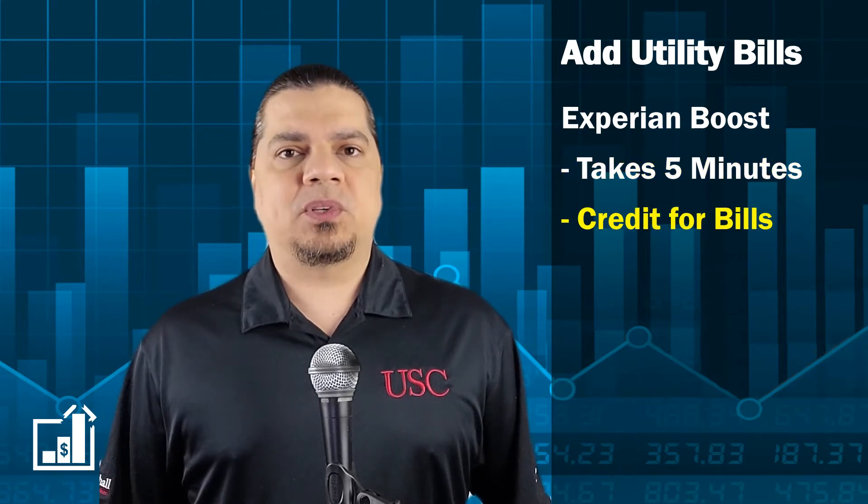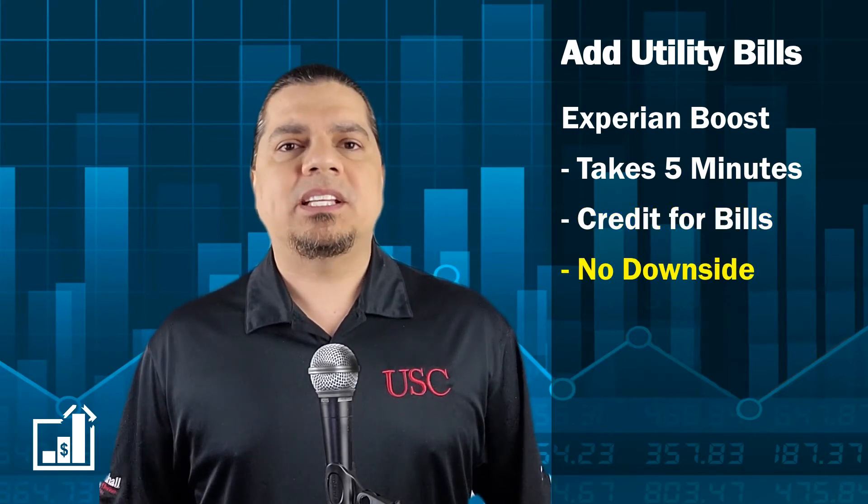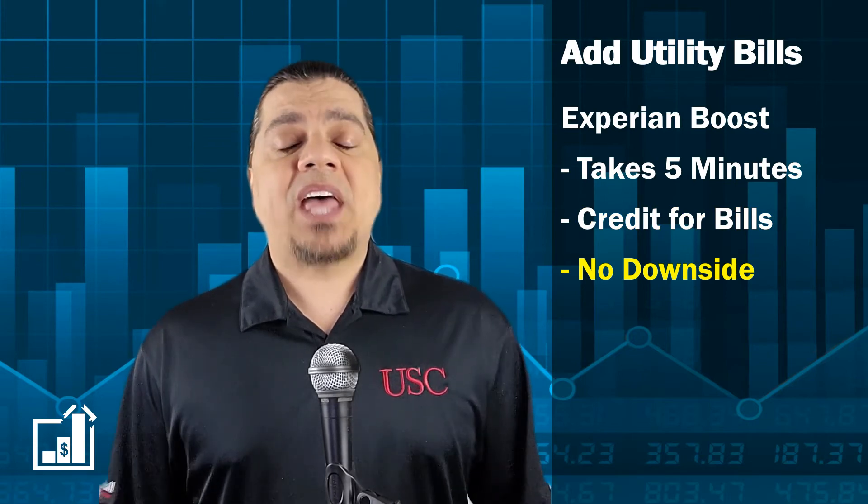So you can finally get credit for the utility bills and the cell phone bills that you've been paying all this time. The great thing about this tool is it only considers on-time payments — late payments won't affect your score.